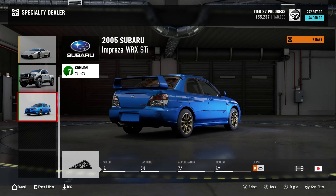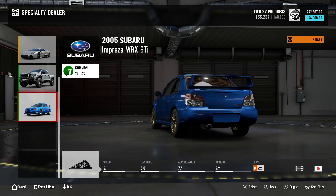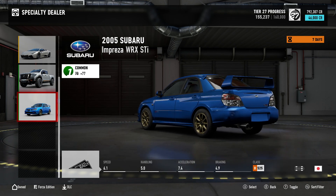The last one is the 2005 Subaru Impreza WRX STI. This is also a Common with a collector score of 77, 46,000 credits, Class B at 525, and it's a showroom rally.